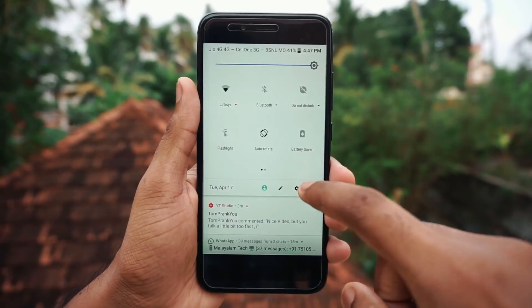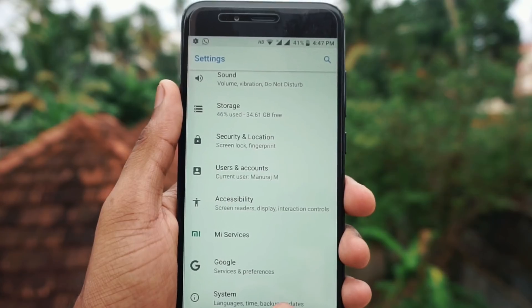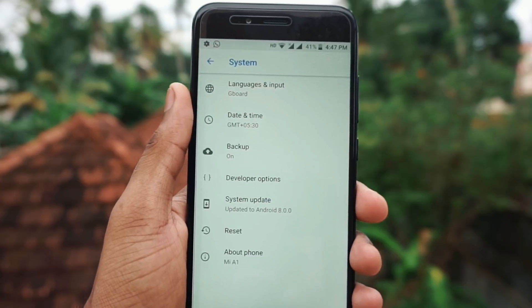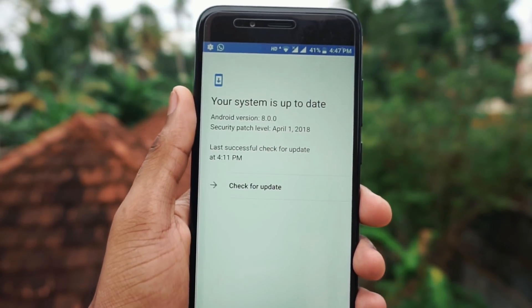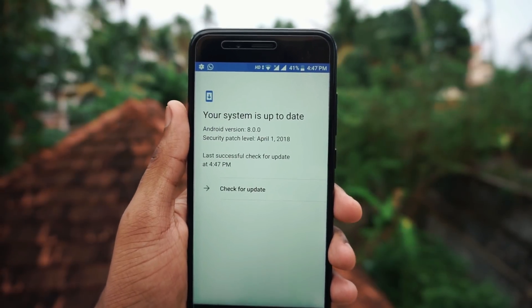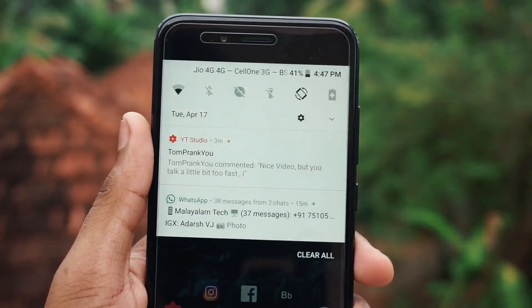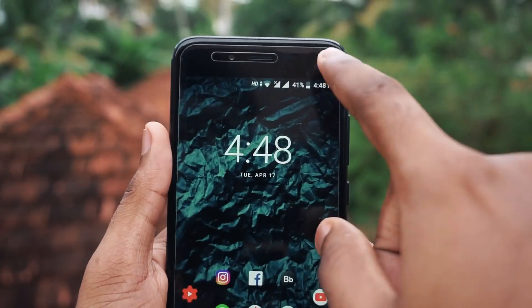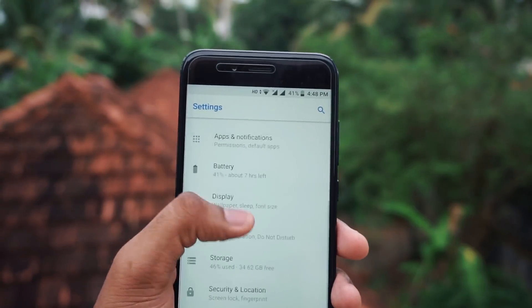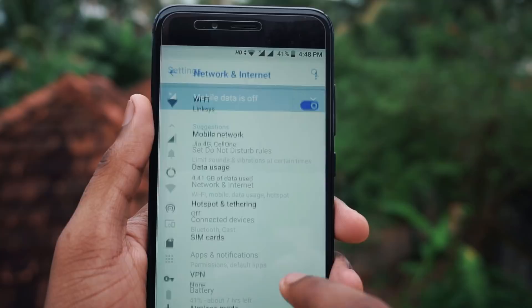I've completed the installation of the update. Again Xiaomi has disappointed us — we are still left with Android 8.0 and there is no 8.1 update with this April security patch. I believe this is just a security update and a bug fix update. There is no noticeable interface or UI changes, and they haven't included any new features. It is all the same — just a bug fix update that will improve battery optimization.